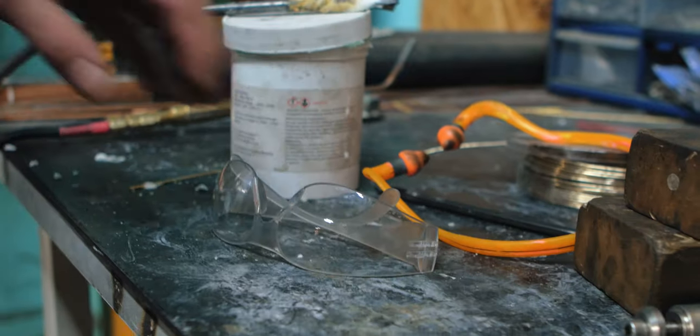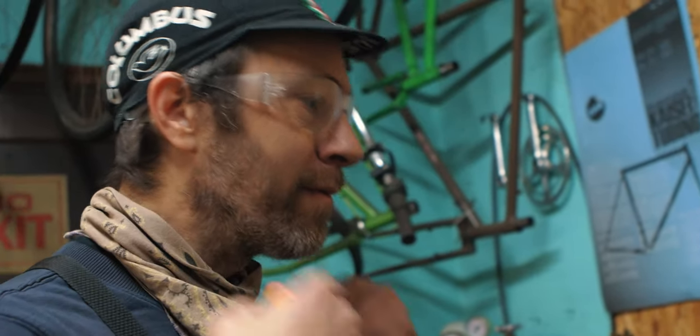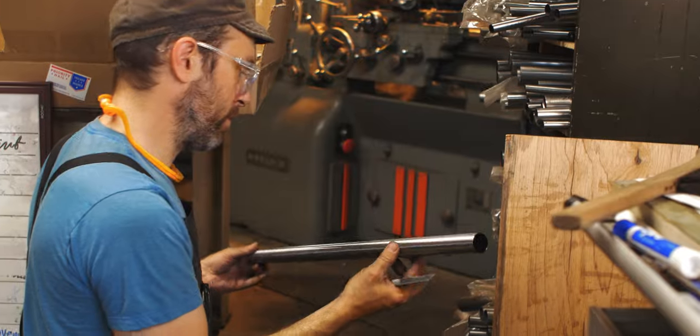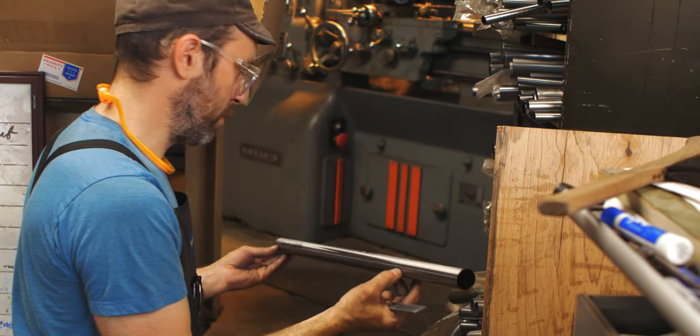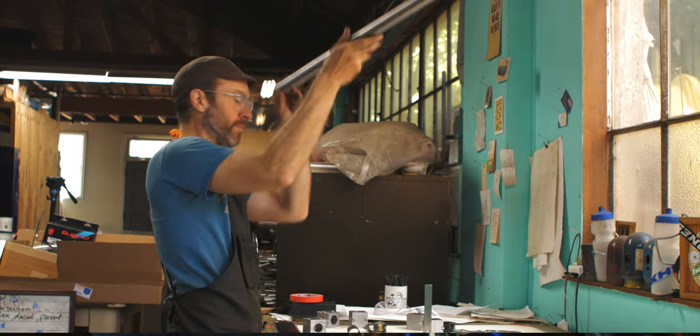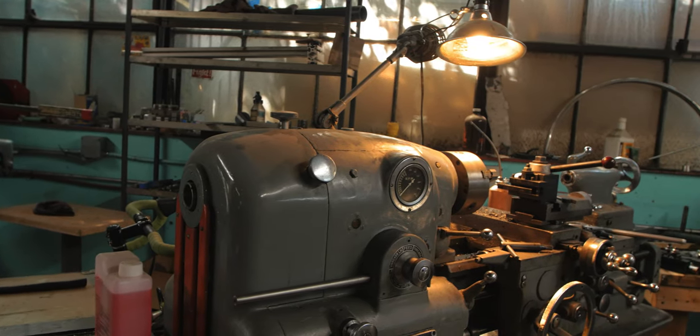I do TIG welded frames and fillet brazed and lugged. I've been building bicycle frames for about 17 years now. I got a start building bikes about 18 years ago — I was really into bike touring and had a hard time finding a bike that fit me well and did what I wanted it to do, so I decided I wanted to learn bicycle frame building and build a bike.